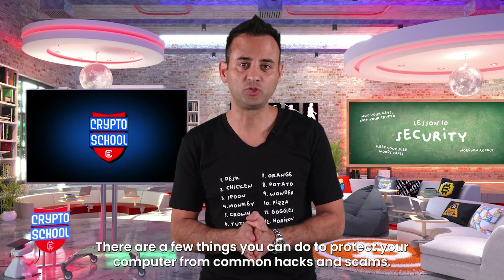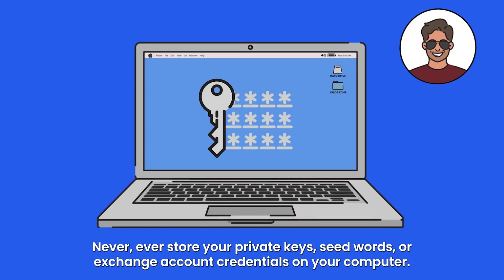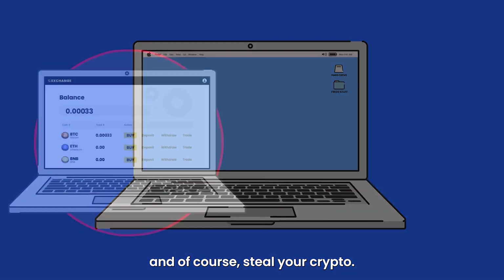There are a few things you can do to protect your computer from common hacks and scams. First and foremost, never ever store your private keys, seed words, or exchange account credentials on your computer. Anyone who accesses your computer could find these, log into your accounts, and steal your crypto.